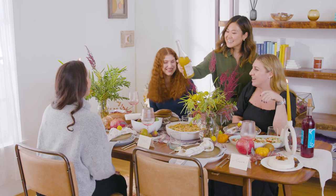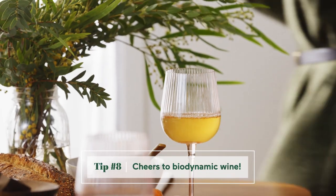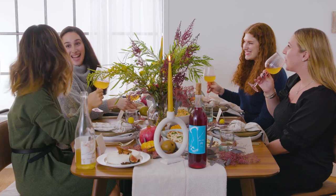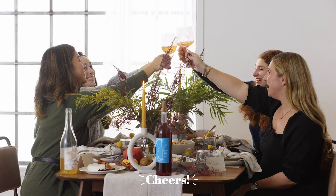Another sustainable option I love is choosing biodynamic wine — no chemicals, made with all natural materials, and promotes healthier soil for farming. I am so grateful for being able to gather with my friends while also being friendlier to our planet through these sustainable tips and plant-based recipes. Cheers to that!